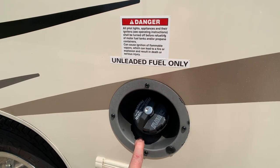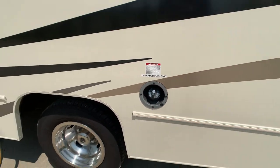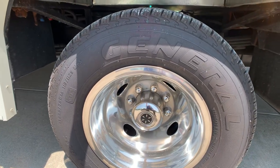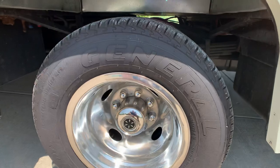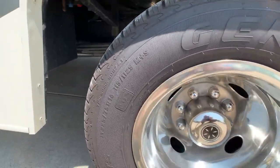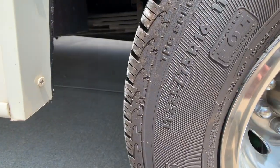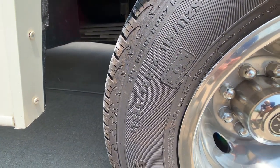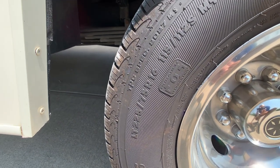57-gallon fuel cell on this coach on the Chevy — the Ford is 55 gallons, so the Chevy has a little bit more. Excellent tires. The tire size is 225/75 R16.